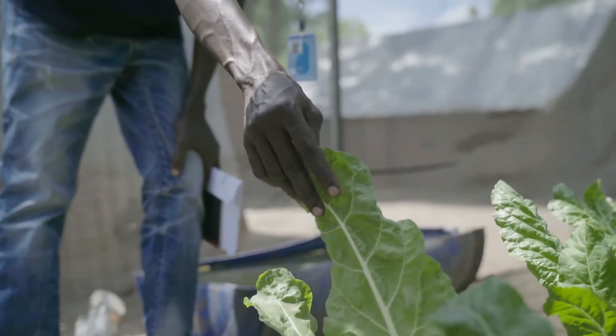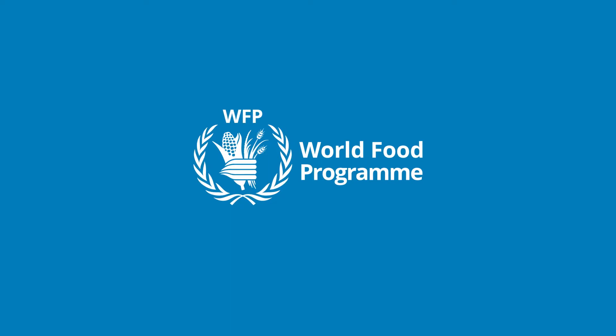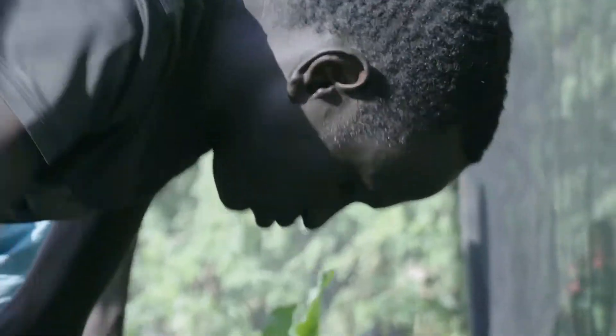With H2Grow, we'll be able to move beneficiaries from a dependent state to a more self-reliant state where they can sustain themselves with the skills they've learned and the food they'll be able to produce — and make them champions. H2Grow is the World Food Programme's hydroponics initiative that brings locally adaptable and affordable hydroponic solutions to communities around the world.